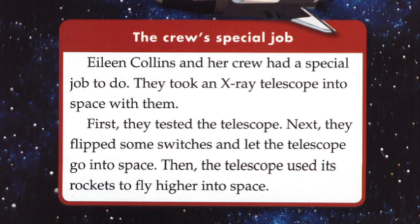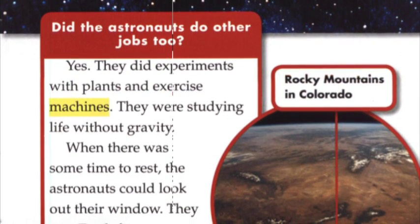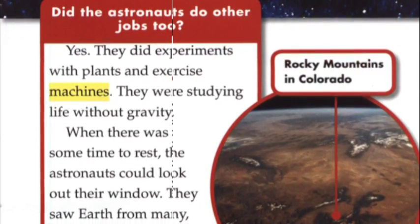The crew's special job. Eileen Collins and her crew had a special job to do. They took an X-ray telescope into space with them. First, they tested the telescope. Next, they flipped some switches and let the telescope go into space. Then, the telescope used its rockets to fly higher into space. They also did experiments with plants and exercise machines. They were studying life without gravity.